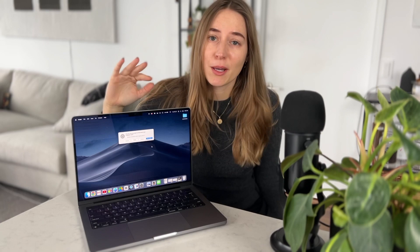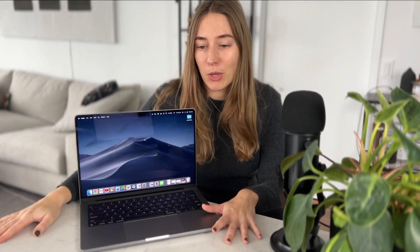Welcome back to my channel. I have had this laptop for over a month now and today I want to share whether I think this was a good purchase or if there are any things that I'm missing from this laptop.